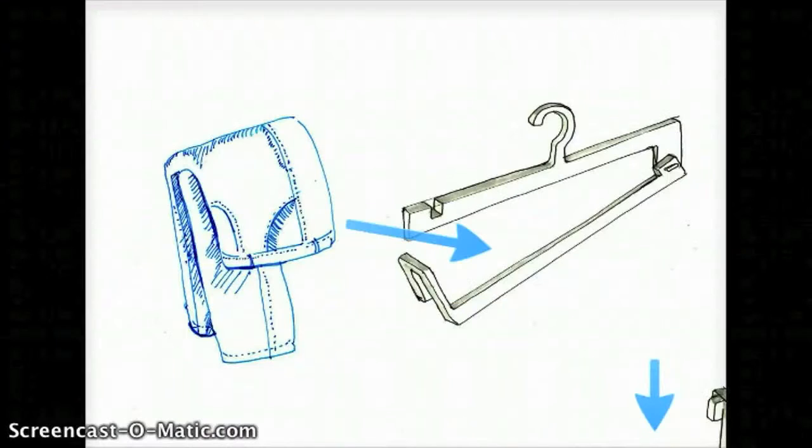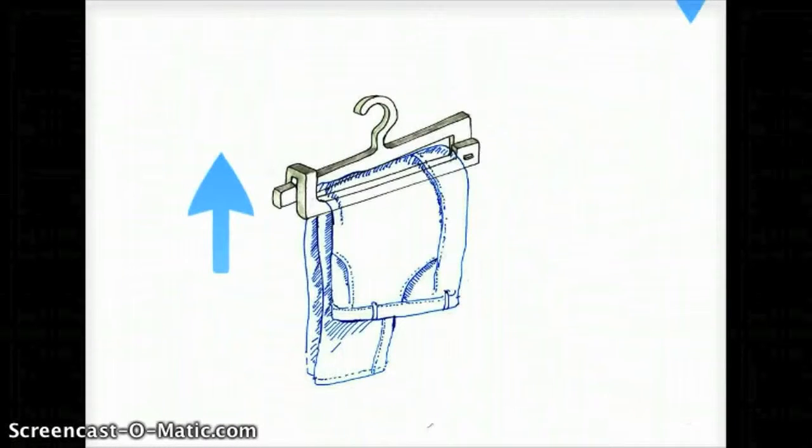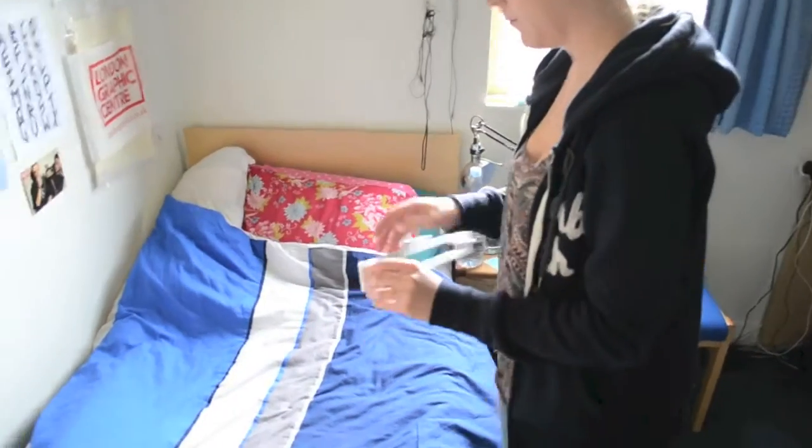Eventually we managed to reach a solution, which is this — an easy to use hanger which involves three steps. Just open it up, push your clothes in, and close it. Here's a short video to show you how it's done.